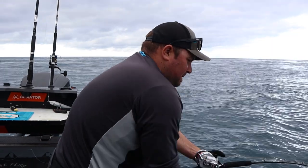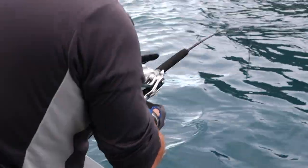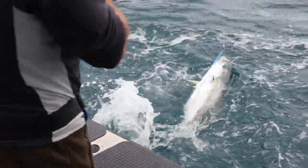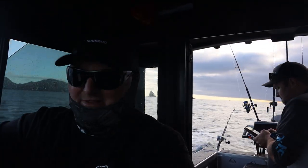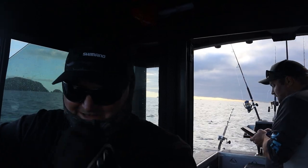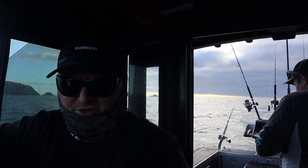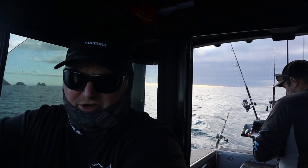3:45 trip report - Barty jigged up a little rat kingy before, a little nubby thing. We're still hunting for kingfish. Do you want to keep doing this or go for snapper? We'll have a look for a little bit longer then go. That wind's gotten up a wee bit. In total I think I've got 22 messages.